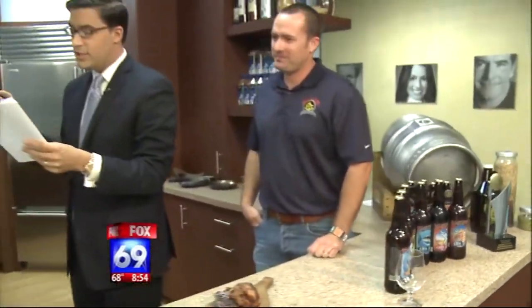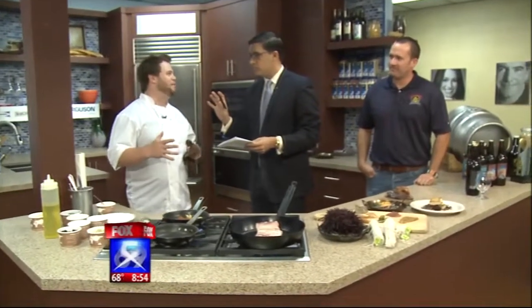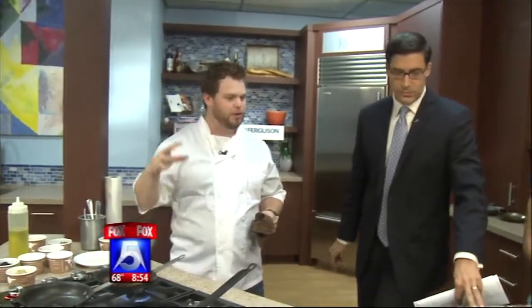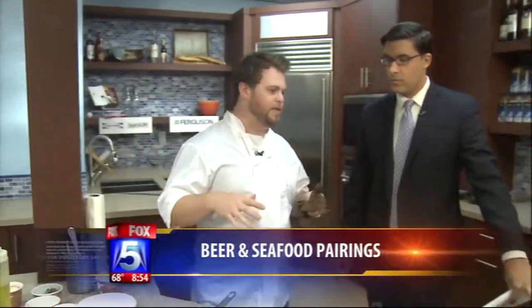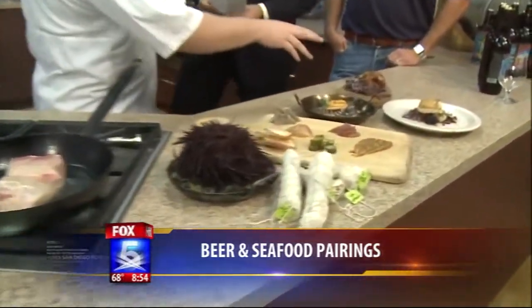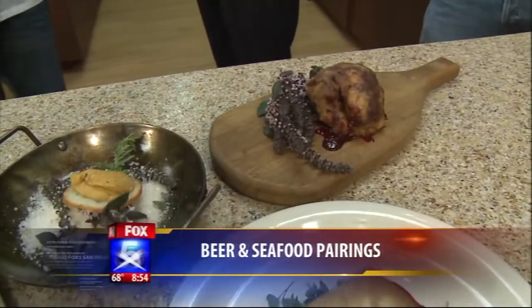The next dish is a pan-roasted sheepshead. It's not an actual sheep's head — it's a sheepshead fish. It's a fish indigenous to Southern Baja that swims along the mangroves. It's a big-headed fish, so that's what they call it, but it's very delicate, buttery, and flaky. We're pairing it with some lamb chorizo and a little bit of a blackberry gastric. Delicious dish.